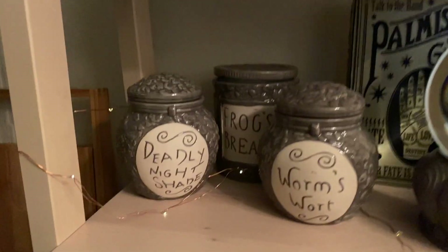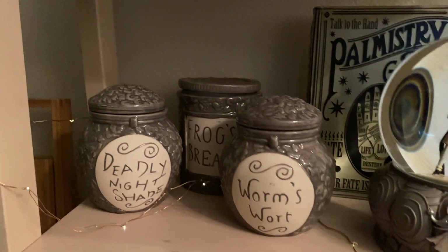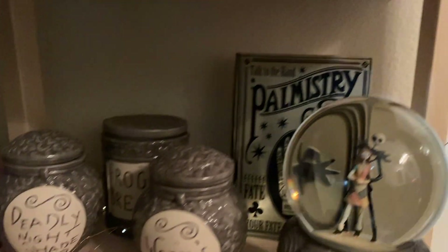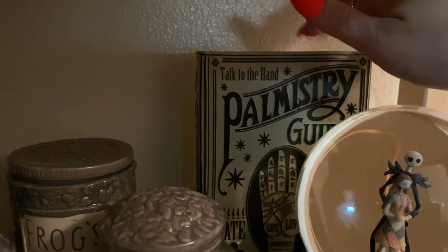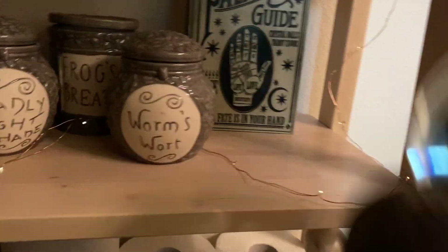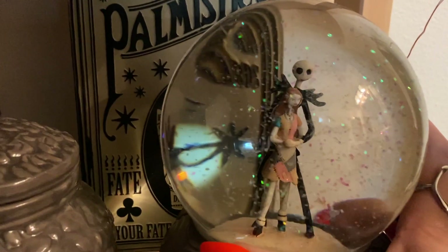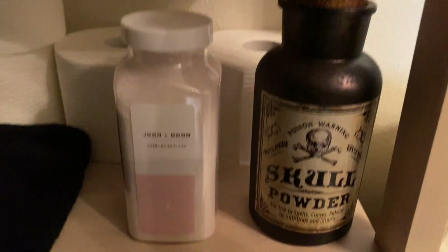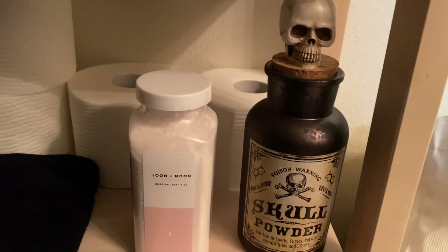This cauldron is from Michaels — I do have smaller Crate and Barrel ones that I use as actual soup bowls. This little set of Sally jars was a gift, but I believe you can get it at Box Lunch and Hot Topic. This palmistry piece is from TJ Maxx. This gorgeous snow globe is from Disney from last year — I love it because it has beautiful iridescent confetti and you can use it for Christmas and Halloween. This is another little potion bottle from Walgreens. I put up a black damask print shower curtain from Killstar.